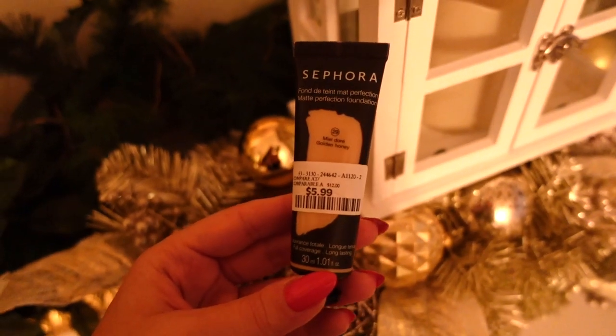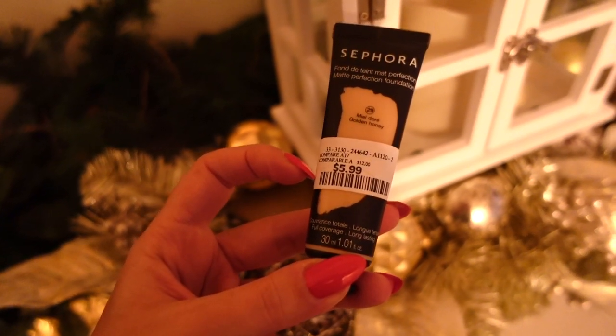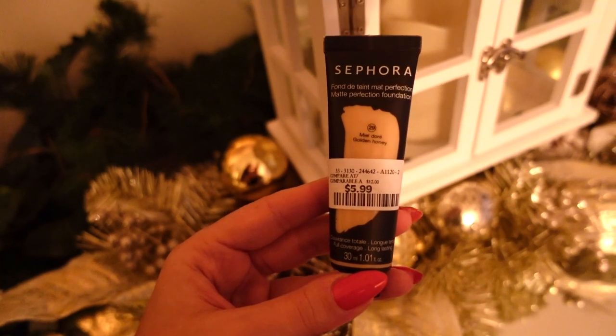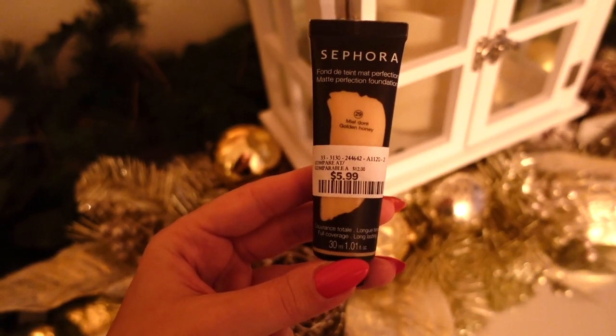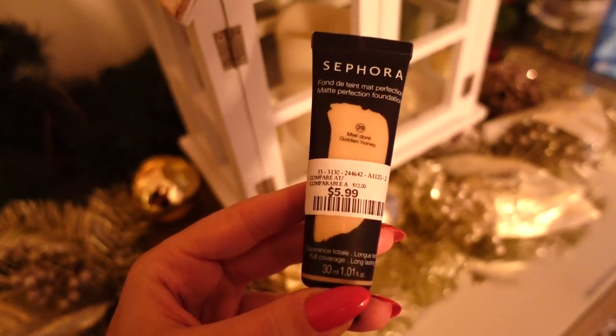The last add-on item I bought was this Sephora foundation — only $5.99, comparable to one that's normally $22 to $26 Canadian. I already have them in my drawer because they're amazing. If the color is too light I use them under my eyes, or if it's too dark I mix them. I think shade 29 is a really good color for me. I'm actually wearing it today and it's lasted all day — a little goes a long way because it's thick and full coverage. If you see it at HomeSense, Winners, or Marshalls, definitely pick it up.